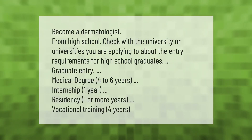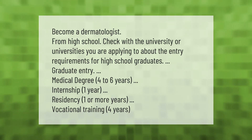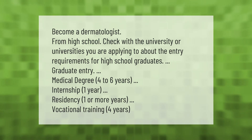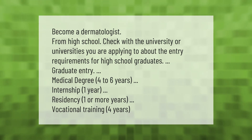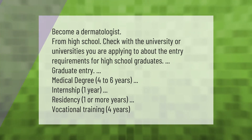Become a dermatologist from high school: check with the university or universities you are applying to about entry requirements for high school graduates. Graduate entry medical degree: four to six years. Internship: one year. Residency: one or more years. Vocational training: four years. Thank you for watching — please subscribe and hit the bell notification.